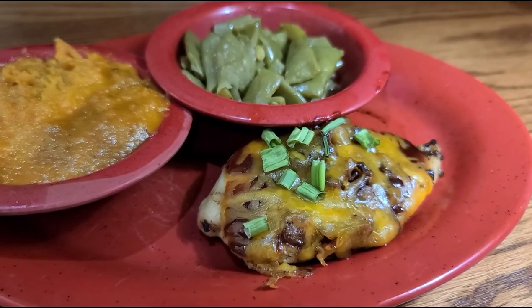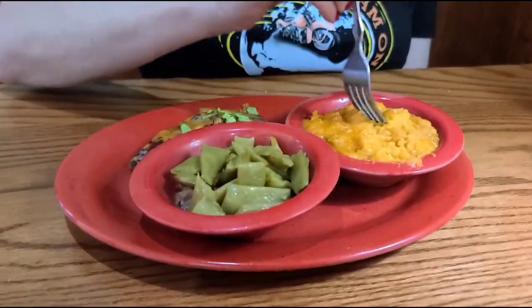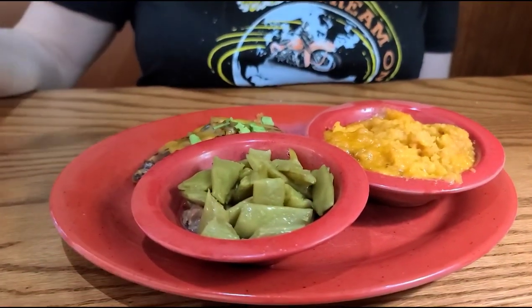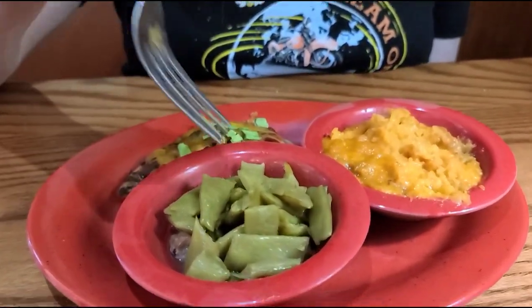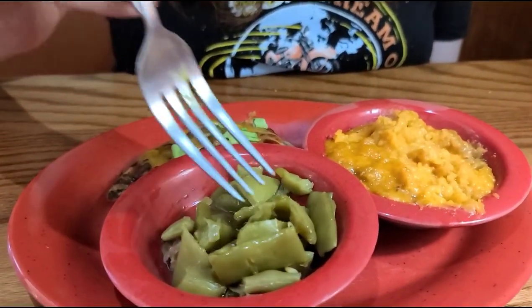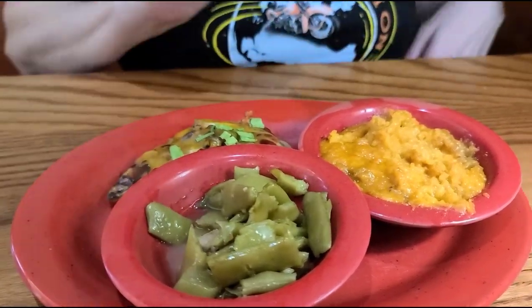I'm going to try the sweet potato casserole first because I love sweet potatoes. You can taste the brown sugar and butter, but it's not too sweet. Green beans — that's good. I think they've got some onions in there. Oh, there's some ham — a little bit. It's got the flavor.